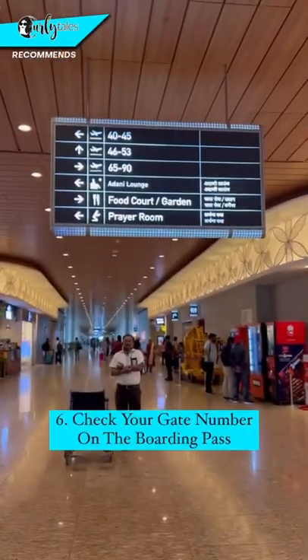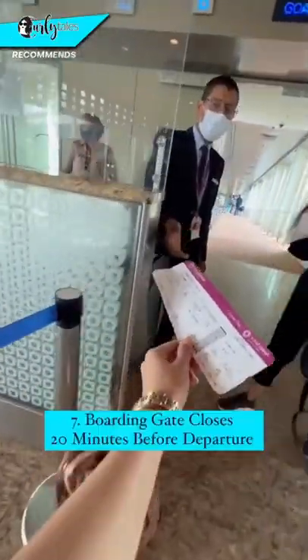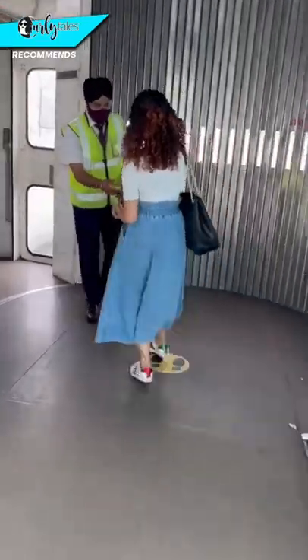Check your gate number on the boarding pass and remember the boarding gate closes 20 minutes before departure. Have a safe flight!